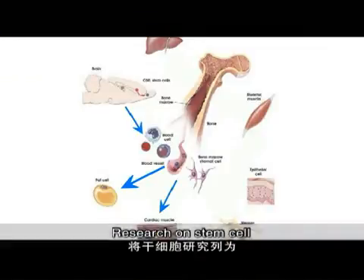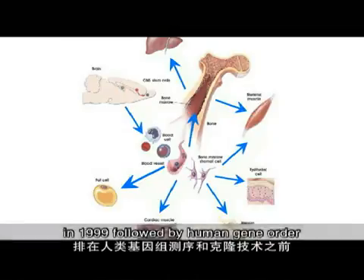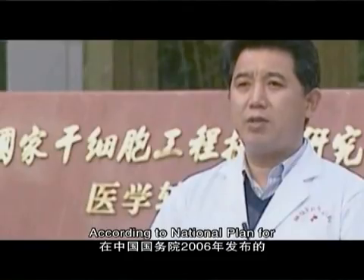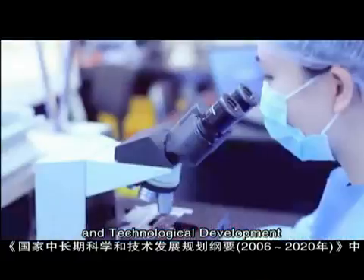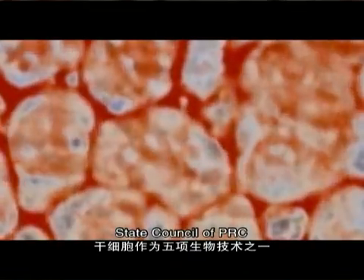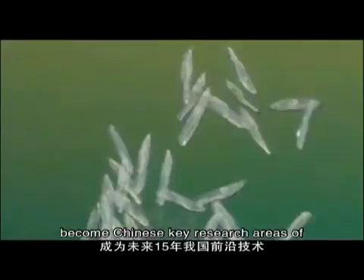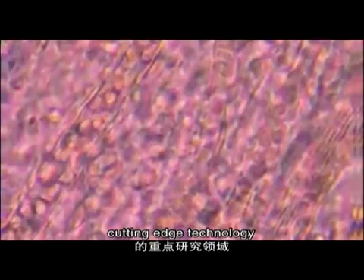Research on stem cells was ranked first by Science Magazine in 1999, followed by human genome sequencing and cloning technology. According to the National Plan for Medium and Long-Term Scientific and Technological Development 2006–2020, issued by the State Council of China, stem cell technology is one of five technologies designated as key cutting-edge research areas.